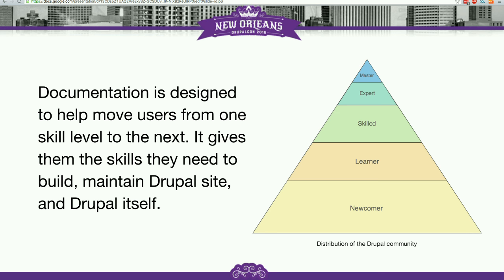When we talk about documentation and why we create it, I like to look at this pyramid that represents personas developed for Drupal.org to better understand the people that make use of it. Usually when we talk about documentation, we're trying to produce materials that help people in the learner category and help them advance further up this pyramid from learner to skilled to expert and master.